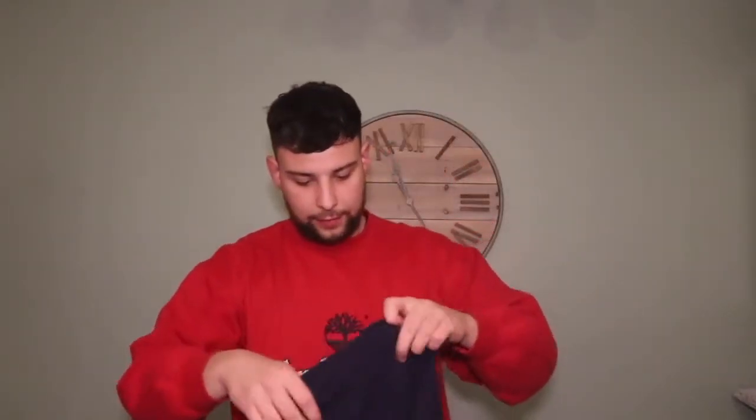Next we've got a Fruit of the Loom heavy cotton USA embroidered sweatshirt — really nice. Probably go for £18 to £20.